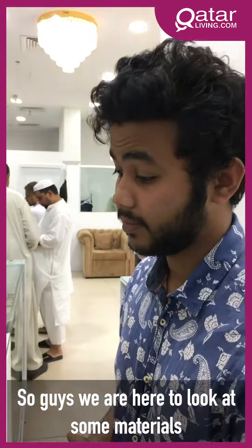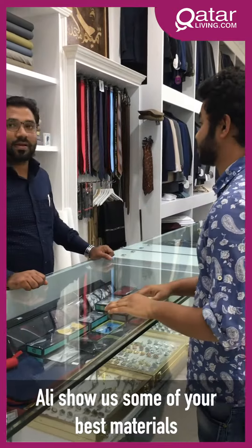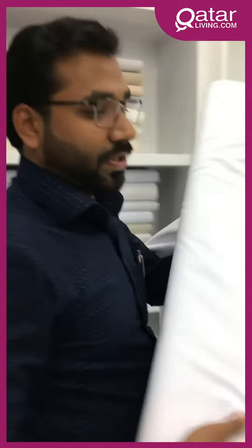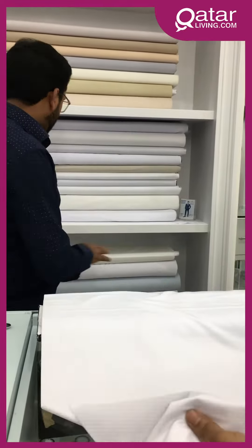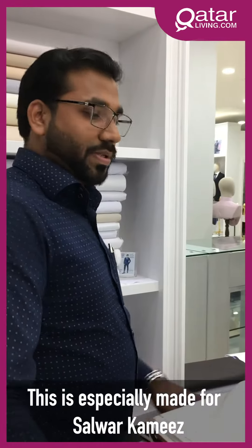So guys, we are here to look at some materials. Ali is going to show us some materials — Ali, show us some of your best materials. This is the best quality, this is from Japan. This is 80% polyester and 20% cotton, and this is from Japan — especially for Salwar Kameez.